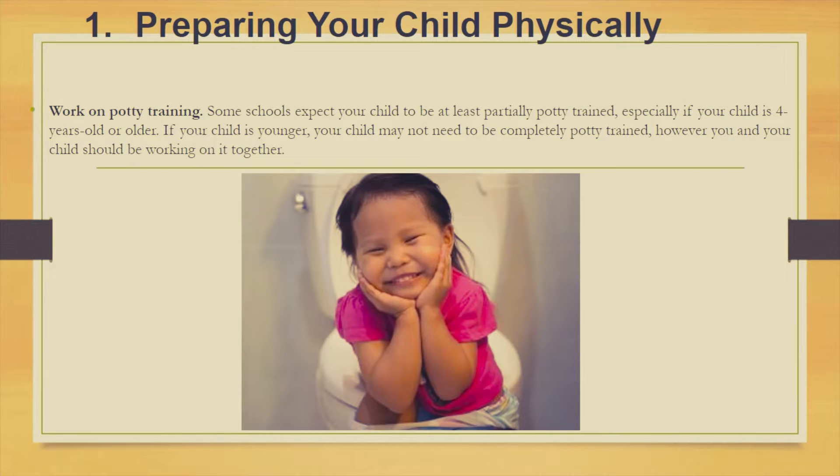First thing: preparing your child physically. Work on potty training. Some schools expect your child to be at least partially potty trained, especially if your child is 4 years old or older. If your child is younger, they may not need to be completely potty trained, however you and your child should be working on it together.